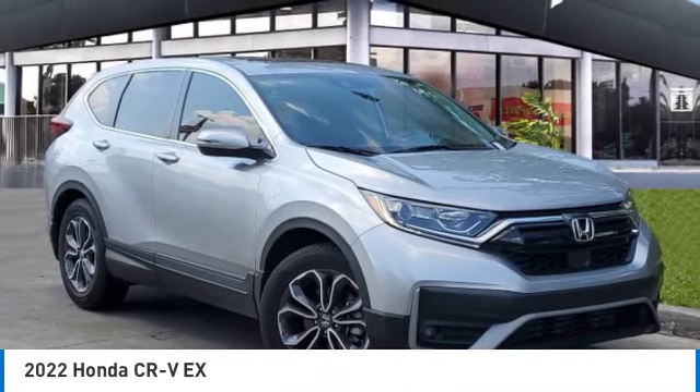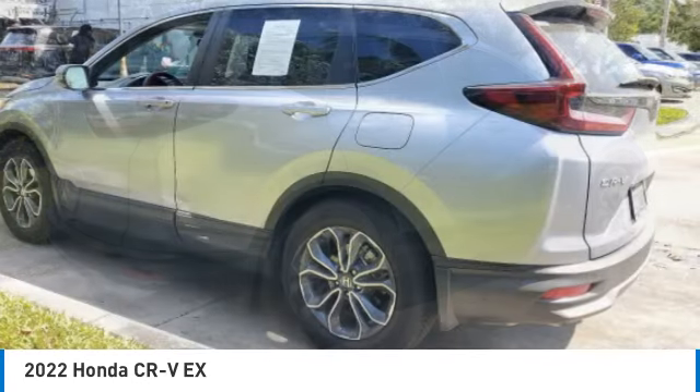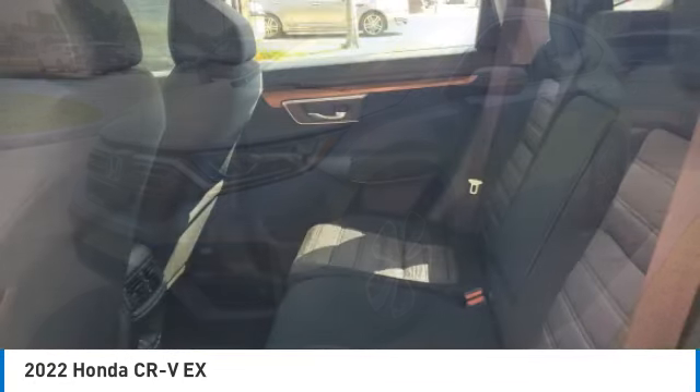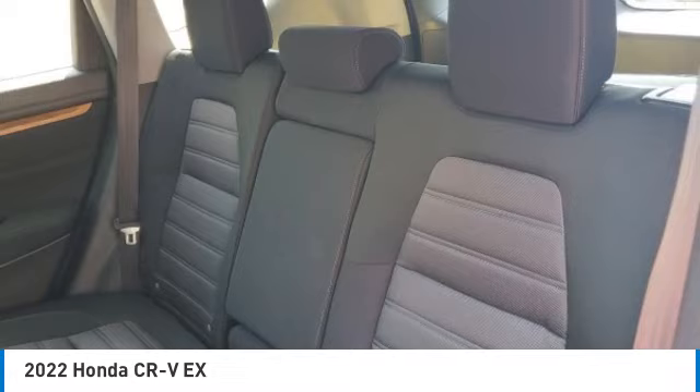Stop by and take a look at the 2022 CR-V — a top recommended vehicle because of its car-like driving manners, good value, cool technology, and comfy interior. This vehicle has less than 15,000 miles.